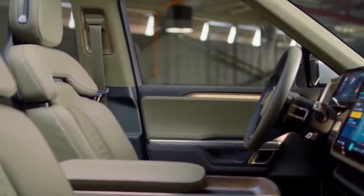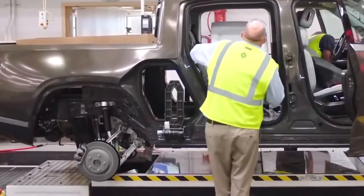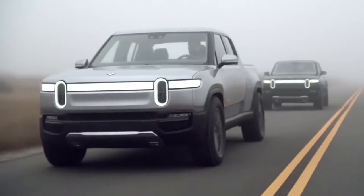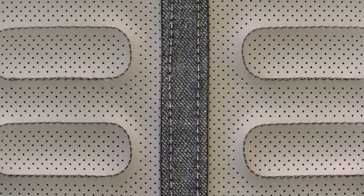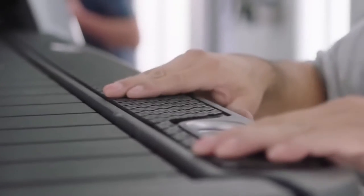The interior of the R1T looks classy, combining wooden panels with premium utilitarian materials to bring a deluxe feeling to the cabin. It features leather-covered seats with a sitting capacity for four adults, a large frunk under its hood, and 12 cubic feet of lockable storage behind the cab.